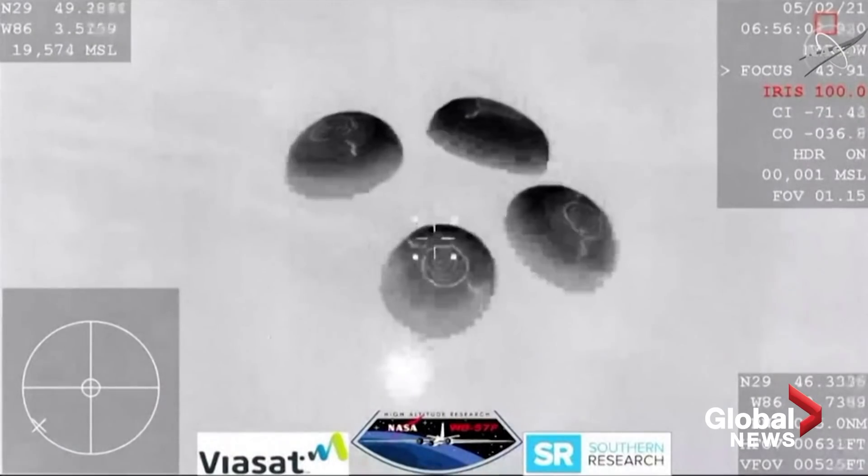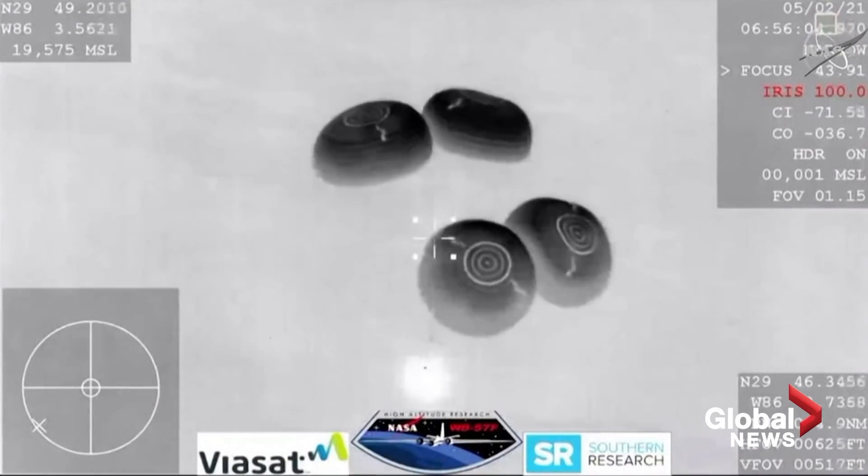Splashdown is scheduled for just a few minutes from now. SpaceX copies, brace for splashdown. And there are the boats starting to chase after Dragon to begin their recovery operations as soon as Dragon lands.